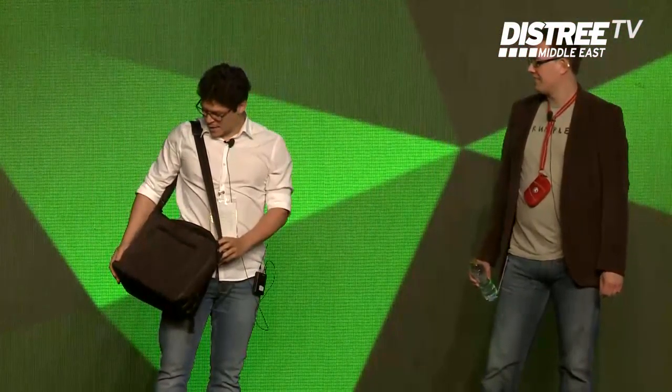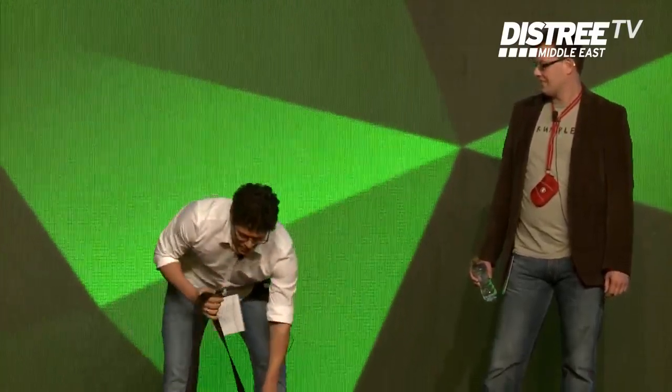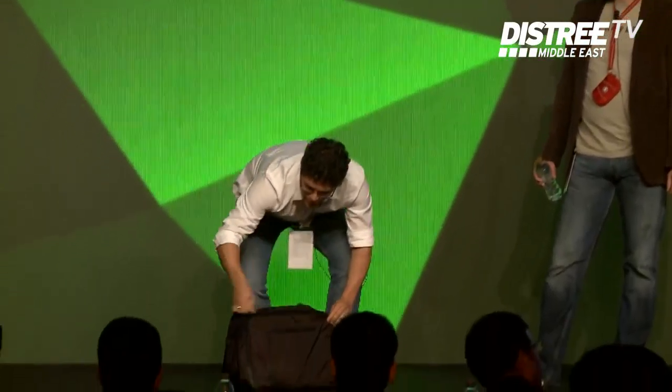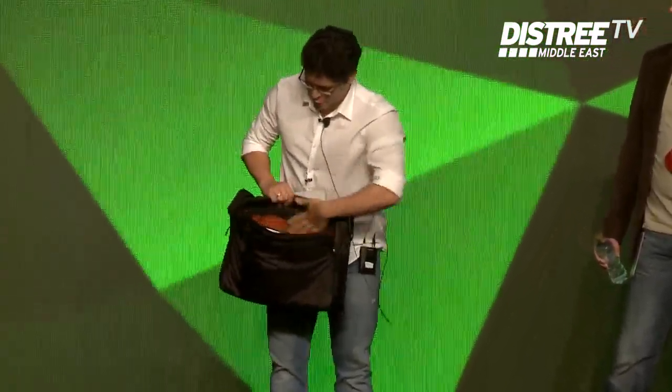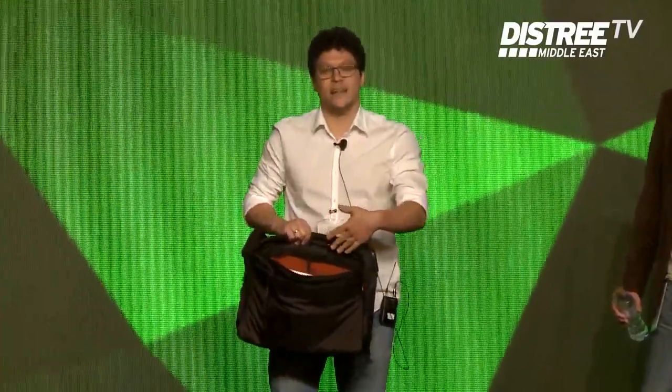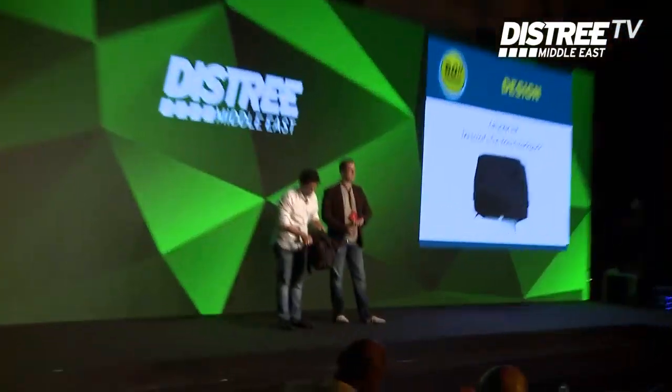Basically, this is a premium material that we have in this bag. We use very colorful lining so you can definitely see what's inside. You cannot get lost because it's colorful inside. You have two main compartments in this bag.